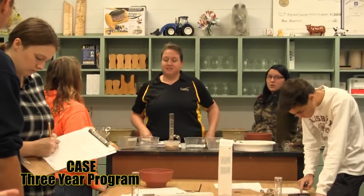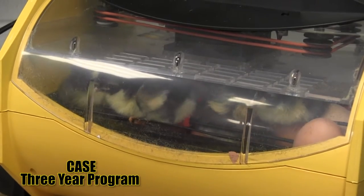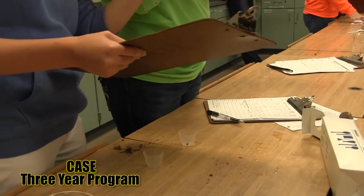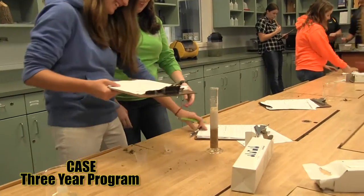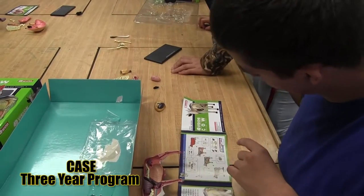CASE — Curriculum for Agricultural Science Education. First year students will receive an introduction to a range of agricultural opportunities. In the second year they will learn how to apply scientific knowledge to plants and agriculture. In the third year, seniors will study animal science and will work on projects with similar problems to what they will face in their respective careers.